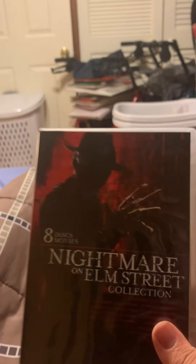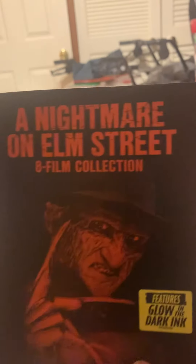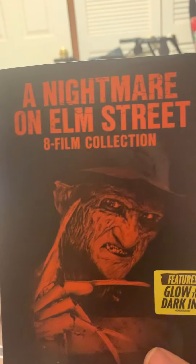So that is my unboxing of the A Nightmare on Elm Street 8-film collection with the exclusive Walmart glow-in-the-dark slipcover for Halloween. Thank you all for watching. Don't forget to like, comment, and subscribe. Peace out. Bye.